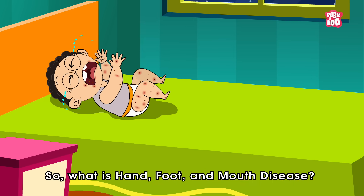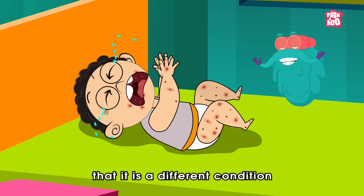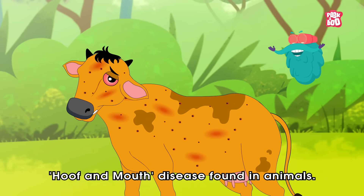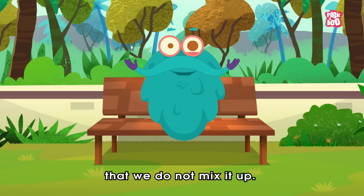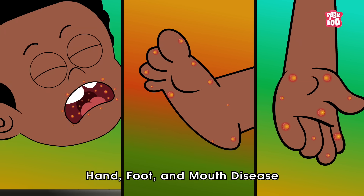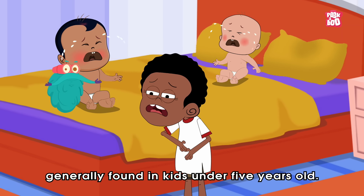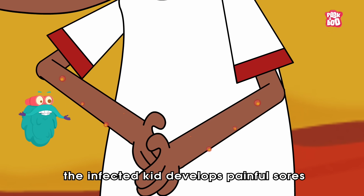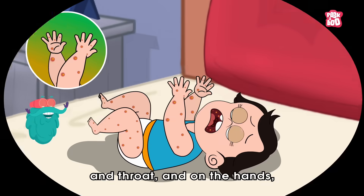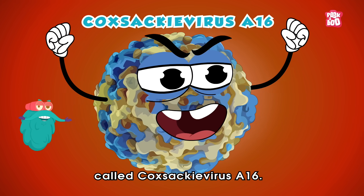So, what is Hand, Foot and Mouth Disease? First and foremost, it's vital to know that it is a different condition than the foot and mouth or hoof and mouth disease found in animals. So let's make sure that we do not mix it up. The one affecting humans is called Hand, Foot and Mouth Disease, which is a common infection generally found in kids under 5 years old. In this condition, the infected kid develops painful sores called ulcers inside or around the mouth and throat and on the hands, feet and diaper region, caused by a virus called Coxsackievirus A16.